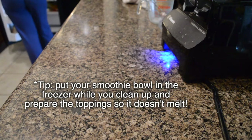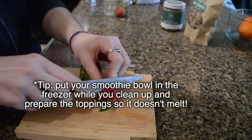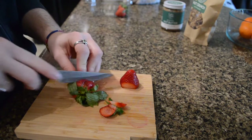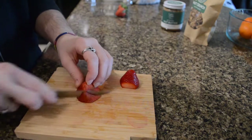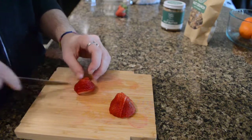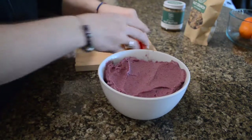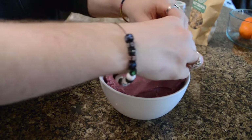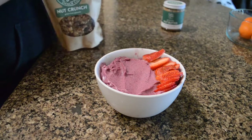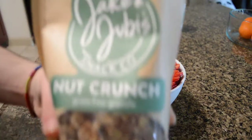Pro tip: put your smoothie bowl in the freezer while you clean up the blender and prepare the toppings so that it doesn't melt and it stays thick as ice cream. I had some fresh strawberries so I just cut some of those up and poured them on top, trying to arrange it kind of pretty. Then I put my favorite nut granola on it — it's grain free from Jake and Juby's.